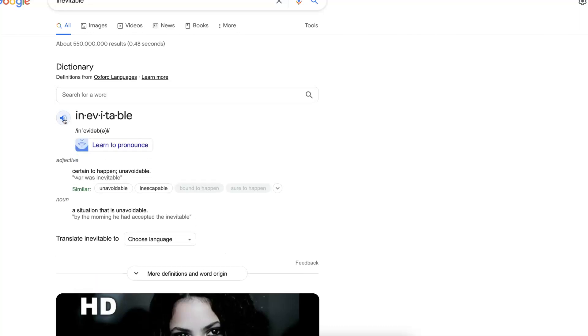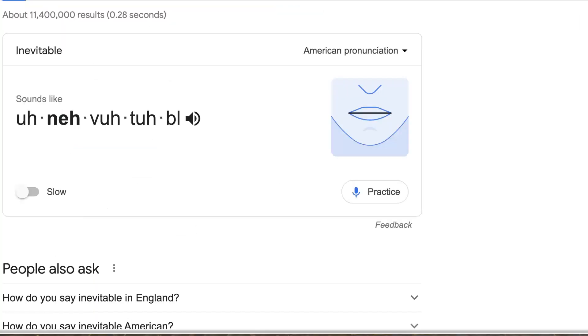Inevitable. I hope you heard that. Let's try again. Now let's practice by going into 'practice.' Notice you also get the mouth here, which is cute.